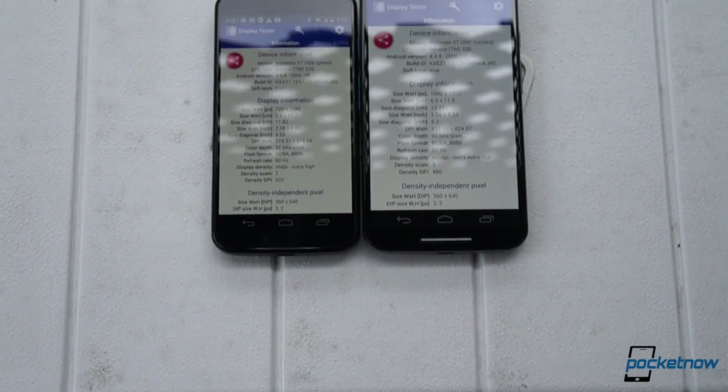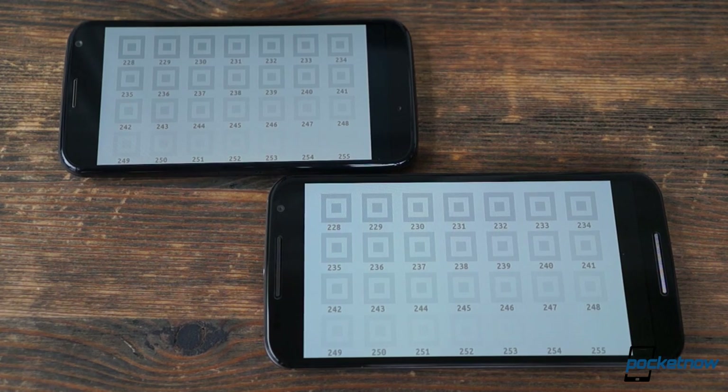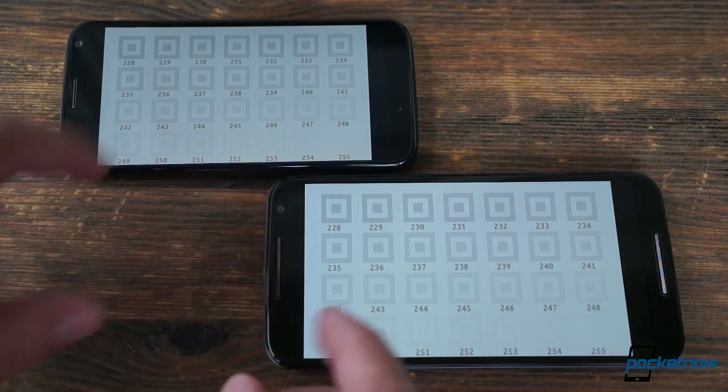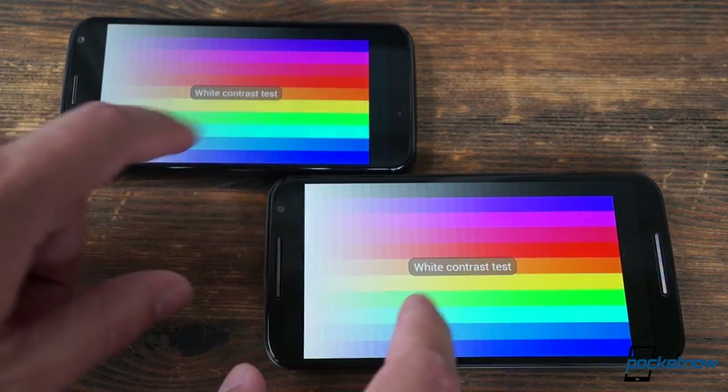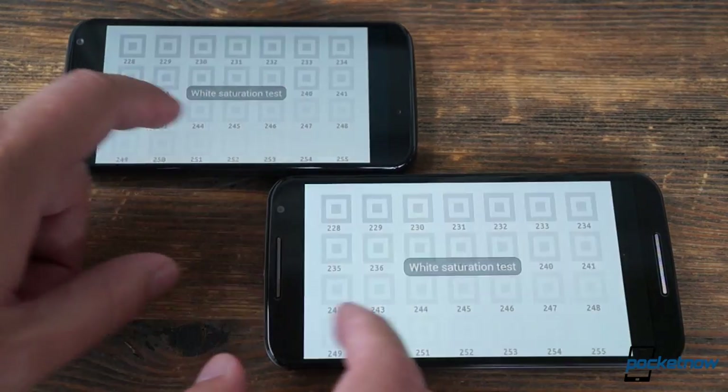Above that speaker, the display on the new Moto X is much larger — 5.2 inches versus 4.7 — and it's also full HD this time around, which renders crisper lines and text. The new screen is still AMOLED, but its color reproduction is sometimes warmer, often with a greener tint than the old device, at least on our review unit.